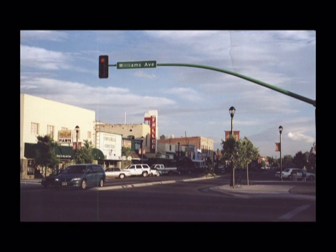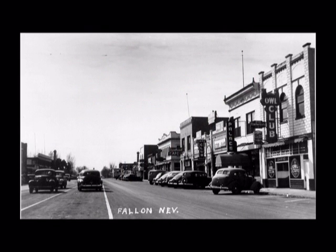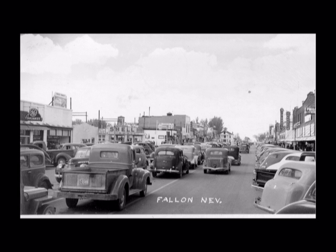Welcome to Main Street in Fallon, Nevada. In this segment, we are going to look into the history of Main Street, and then we'll take a stroll down the museum's Main Street, which features homes from the past.